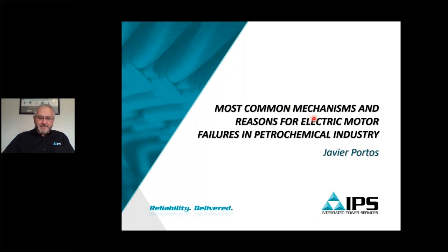Good morning. I am Javier Portos from IPS. Thanks for attending today's presentation. The presentation is called The Most Common Mechanism and Reasons for Electric Motor Failures in Petrochemical Industry.